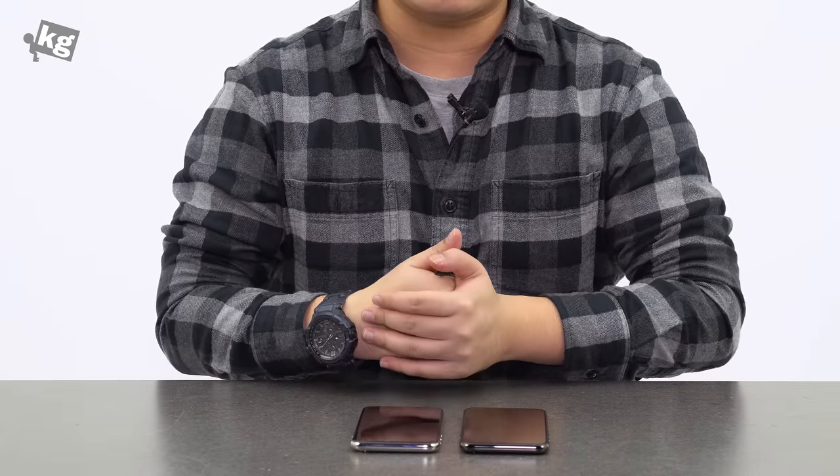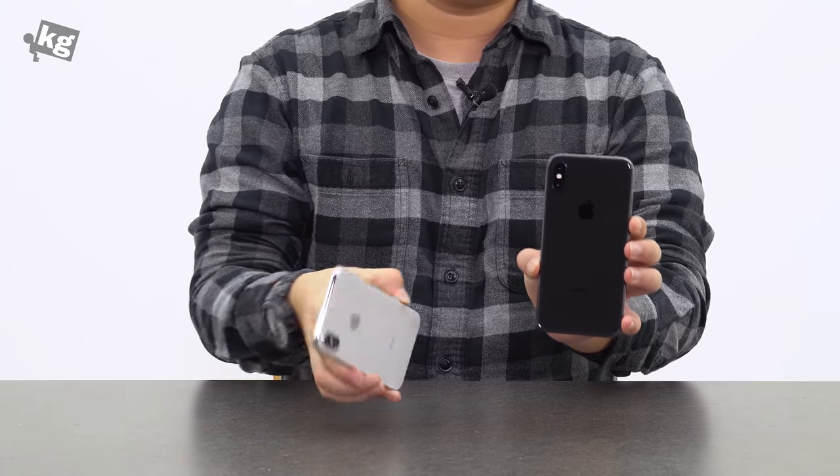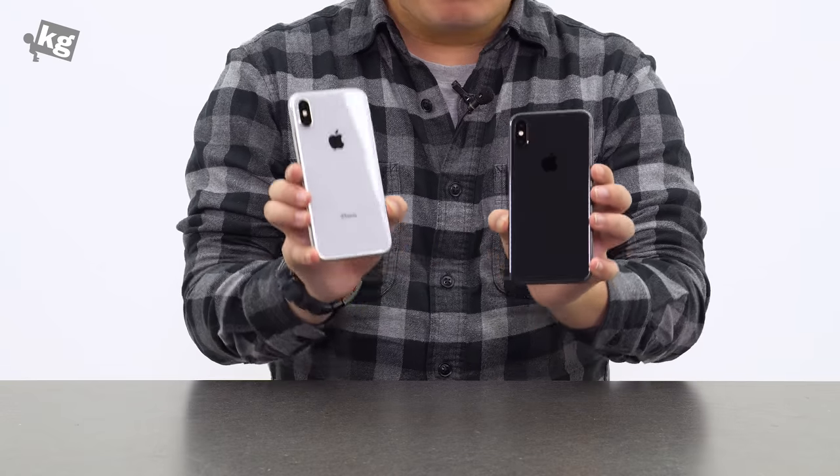Hey guys, welcome back. This is your host Phil from TheCage.com. We have two iPhone Xs over here — one is in space gray and the other is in silver. A lot of you have asked which one to choose, so here's my brief look.